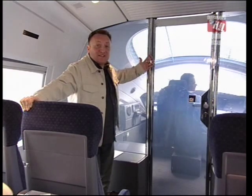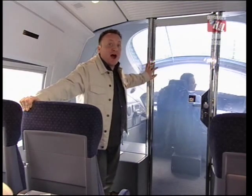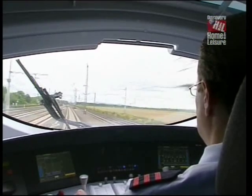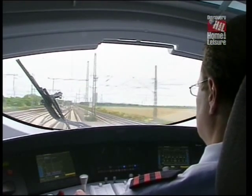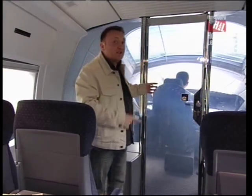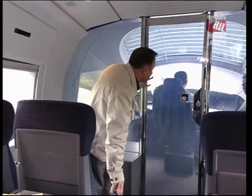How about this? This is the chance to get a driver's eye view from an ICE train. You can sit here and see what the driver sees — it really is a wonderful innovation. And on top of that, if he doesn't want you to see what he's seeing, he can actually make it opaque. But while he doesn't, this really is the best view on the train.